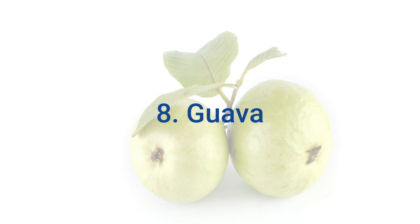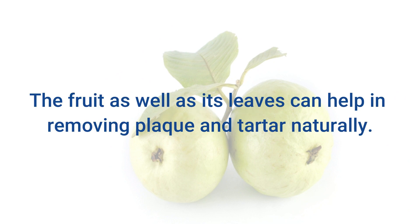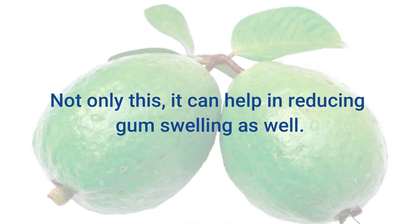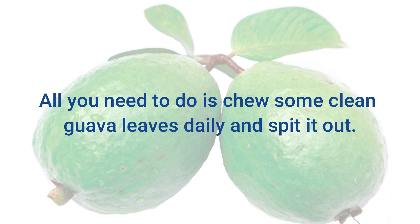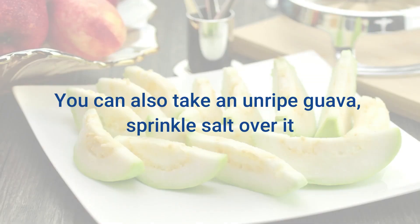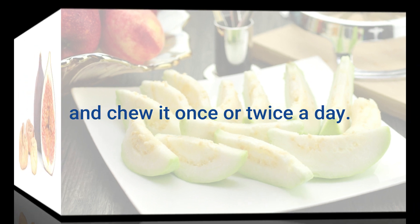8. Guava. The fruit as well as its leaves can help in removing plaque and tartar naturally. They are both strong and effective anti-plaque agents, and guava can also help in reducing gum swelling. All you need to do is chew some clean guava leaves daily and spit them out — this will reduce the risk of plaque buildup. You can also take an unripe guava, sprinkle salt over it, and chew it once or twice a day.